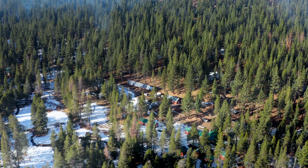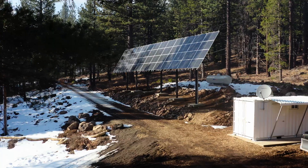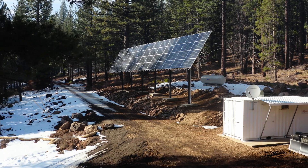We were looking for cost-effective solutions that would provide resiliency to our customers and we came up with the microgrid solution. This microgrid will allow us to completely de-energize this line during the wildfire season summer months.